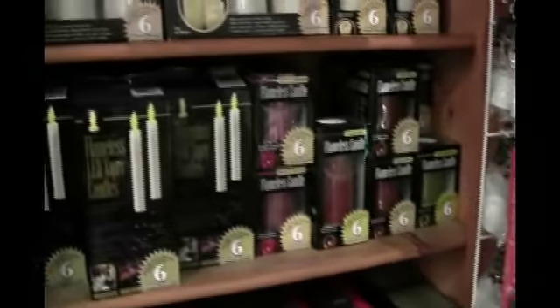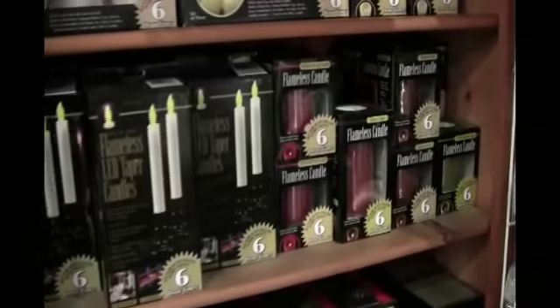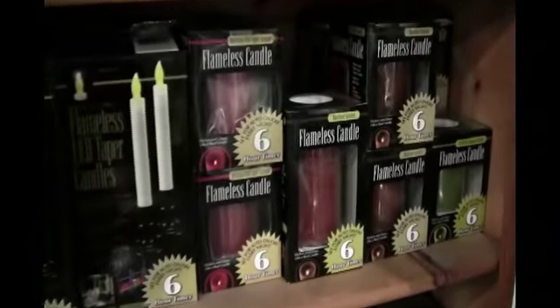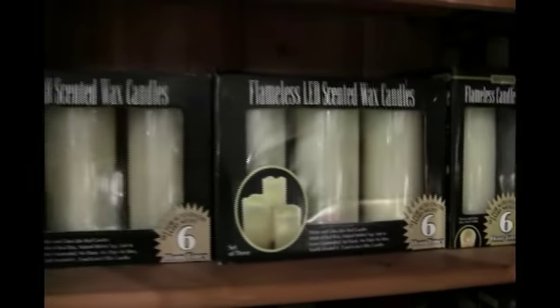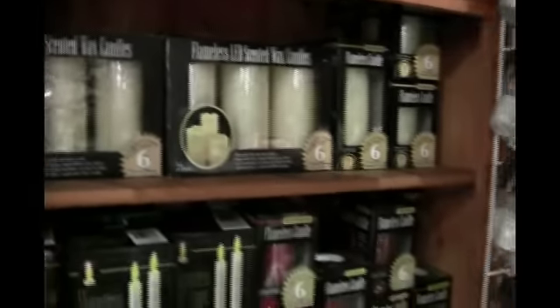We have all sorts of candle supplies like lighters and wax buttons and spray to get the wax off, tea lights, votives, chimes, and scented jarred candles.